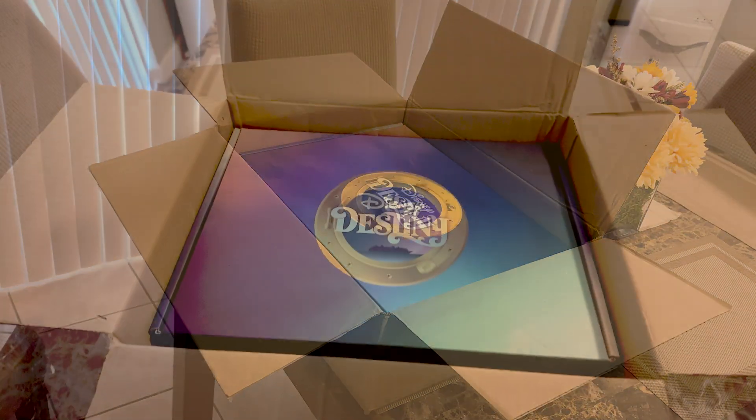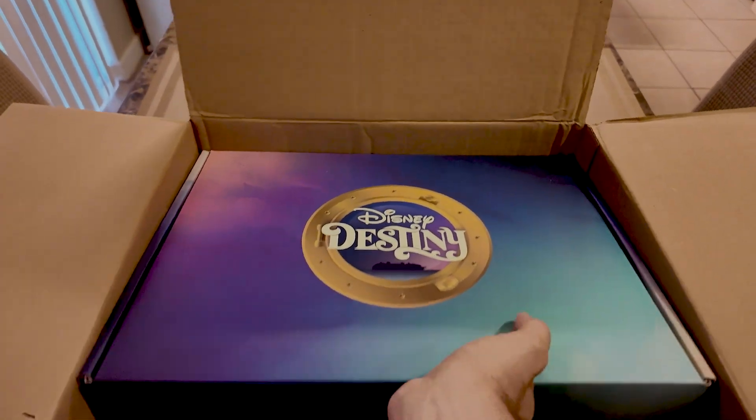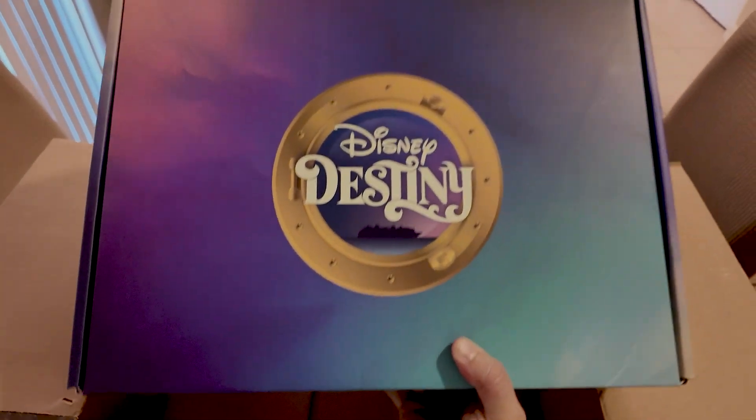Oh, that's right. The next Disney Cruise Line ship — that is the Disney Destiny.